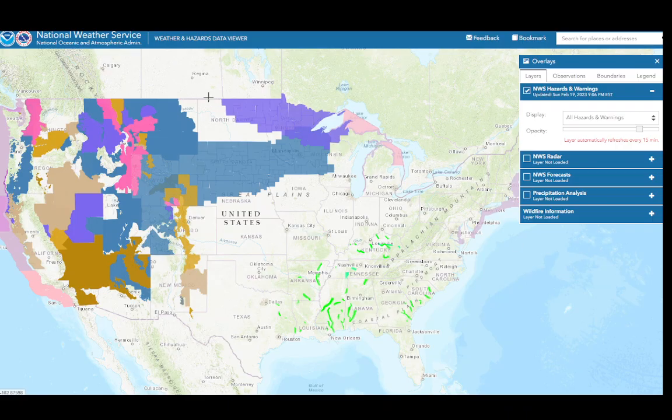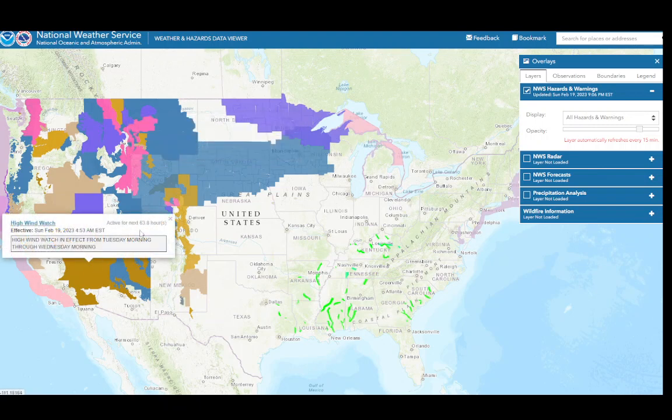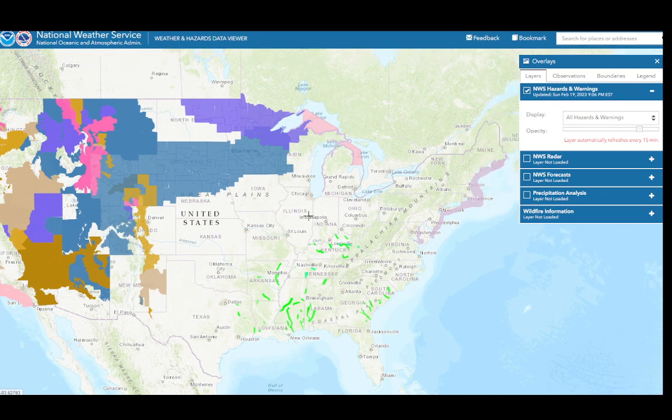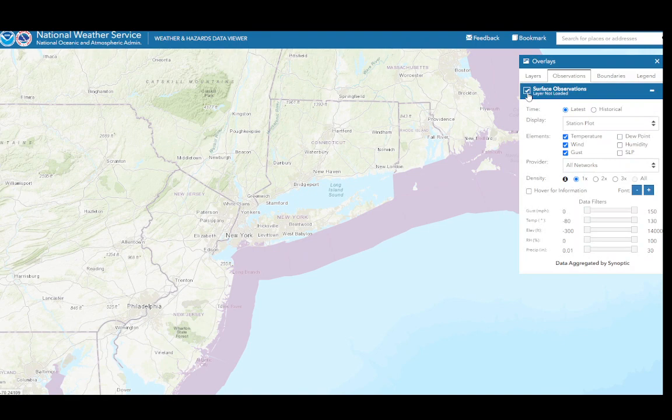This is the big weather map for the country. You'll see all the storminess out west — this is where they've got those winter storm watches. And it looks like we've got some high wind watches in effect for the west as well. But as far as us, rather a tranquil day — just a lot of clouds around today.